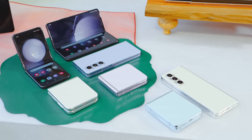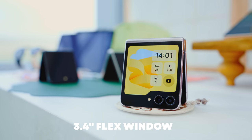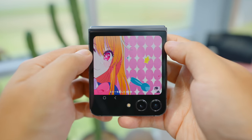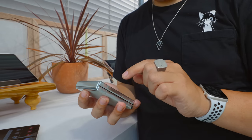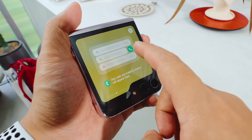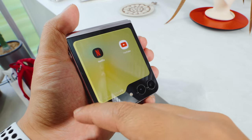The most obvious visual change can be found on the new Z Flip 5 with a brand new 3.4-inch outer display called Flex Window — up from 1.9 inches last year. It essentially covers most of the lid, letting you do more stuff without having to flip the clamshell open. Not only does this allow for more personalization, but widgets from the old cover screen are simply more robust on this bigger display.